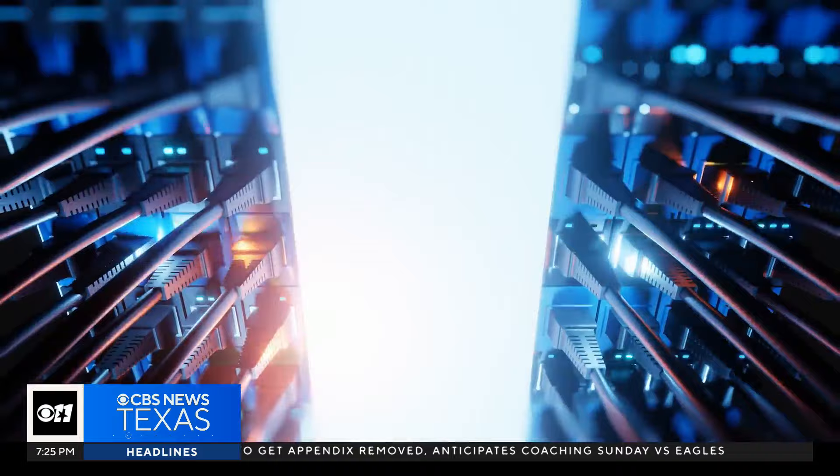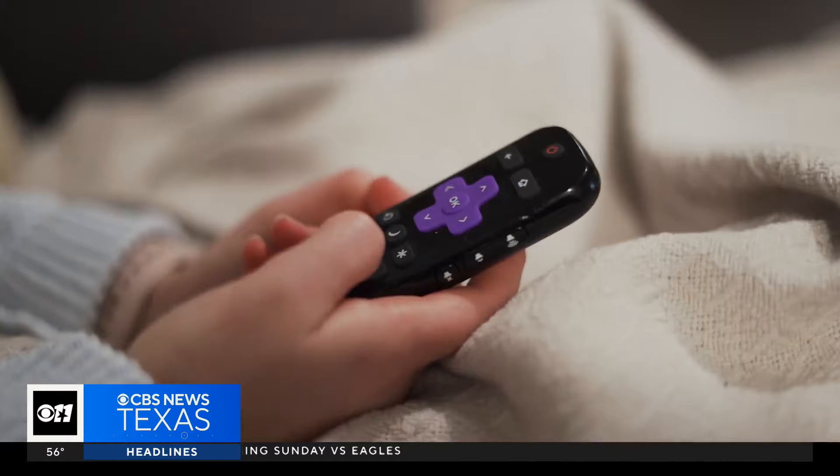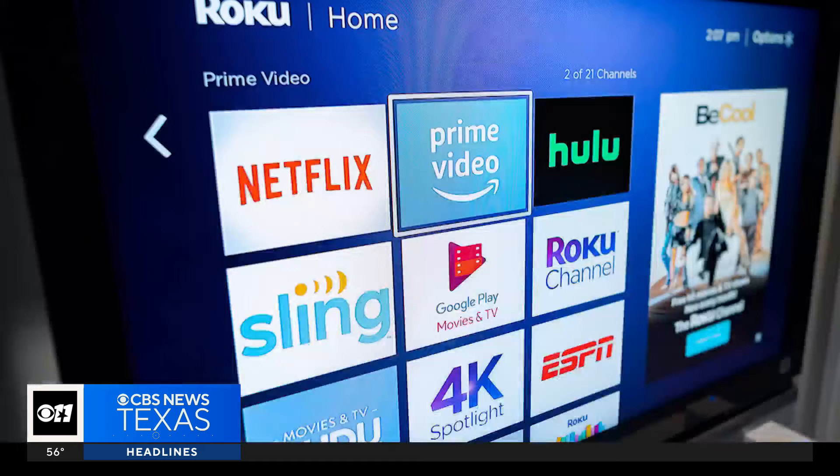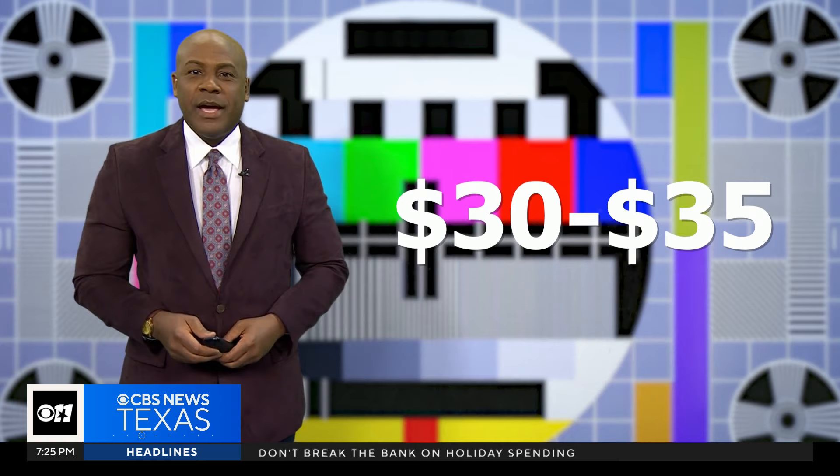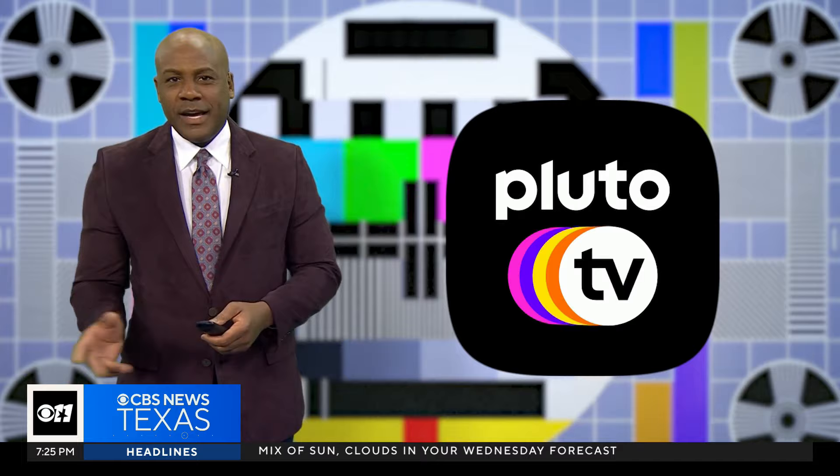First, get a standalone internet service, not bundled. For instance, my internet with AT&T U-verse is around $80 a month. Then you go and buy a streaming device like a Roku — a one-time cost for each one you plug into the back of your TV, and build your TV package from there. For a $30 to $35 one-time fee per TV, you can buy a Roku and download free apps. All you need is internet.